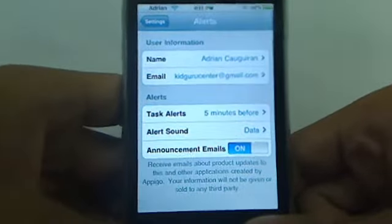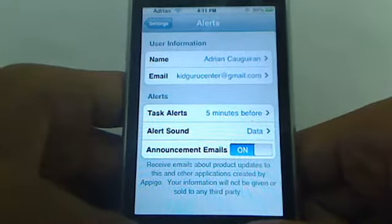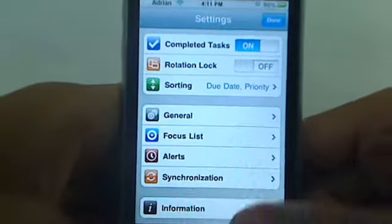Alerts — what's really cool is you can add an email address to alert you five minutes before an initial task is due. That way, if you're at home and you have something like Thunderbird or Outlook open, it'll remind you.